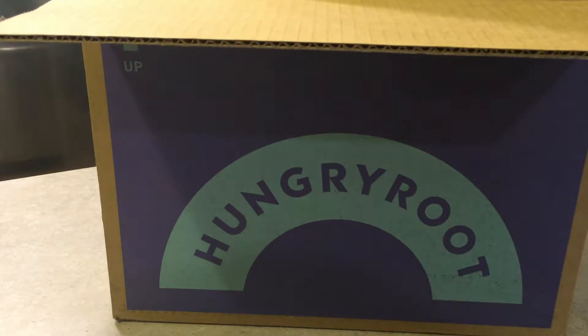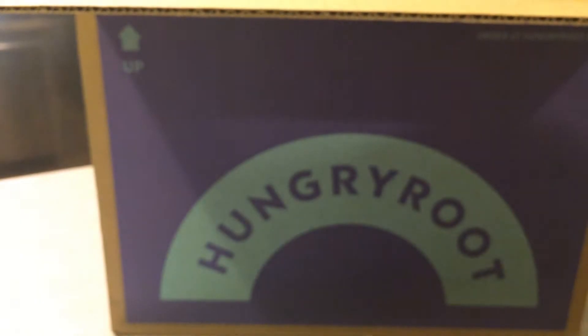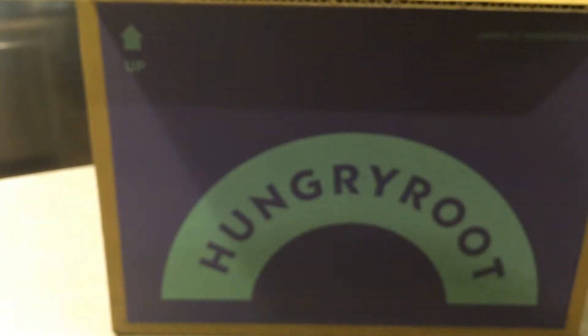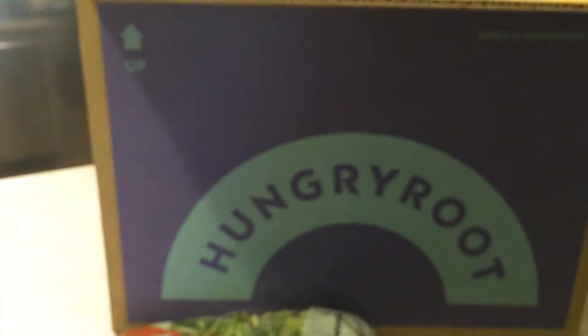I'll unpackage this and show you guys what I got. It still comes with these giant ice packs — it's almost 5 p.m. right now and this is frozen solid. Then there's a little cardboard piece to make sure it's not squishing your food, and I'm just going to pull everything out.